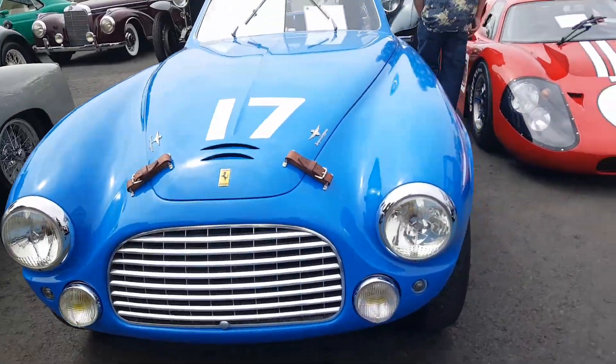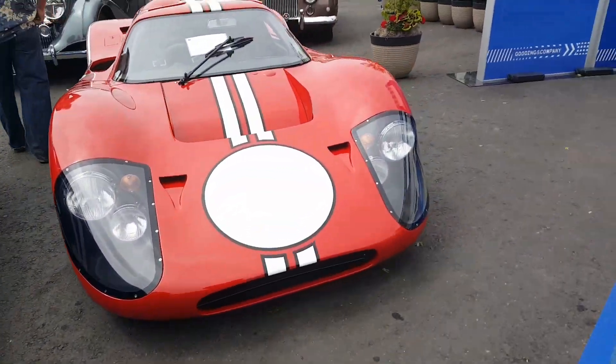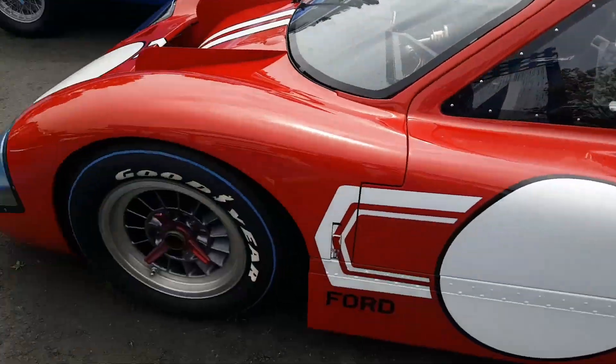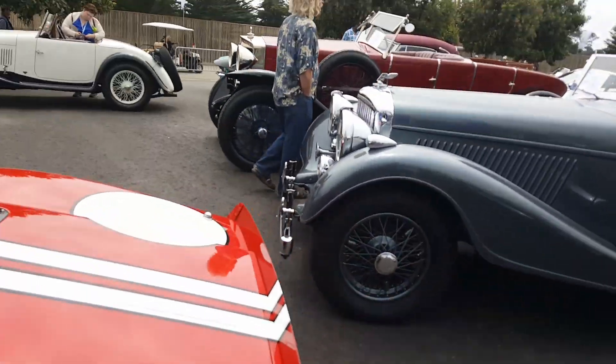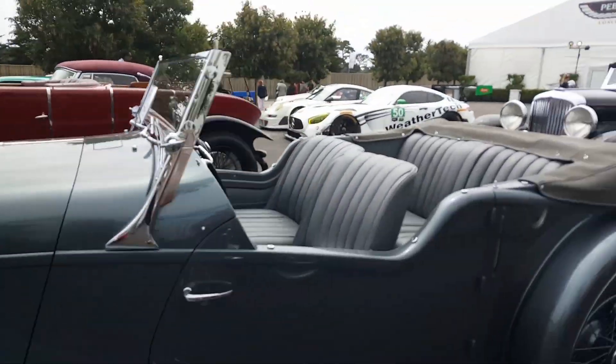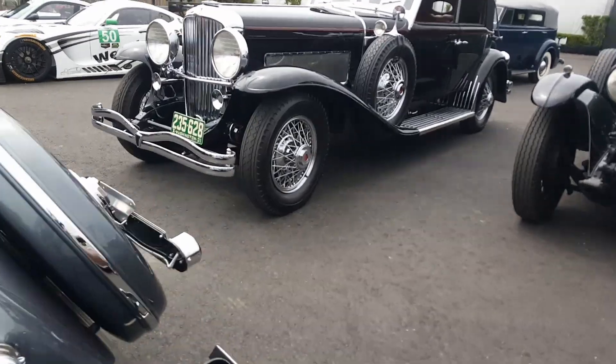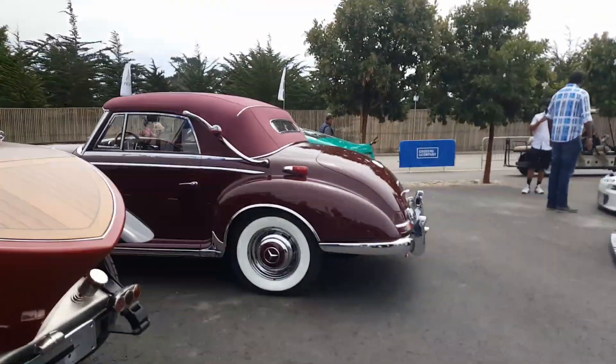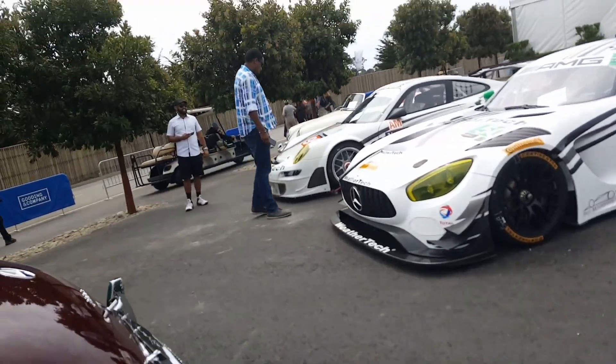We didn't see this. This is like a Ford racing car. That's pretty cool. Over here we have, I think it's a Flying Lizard — I believe it's Flying Lizard number 53.